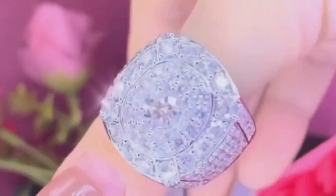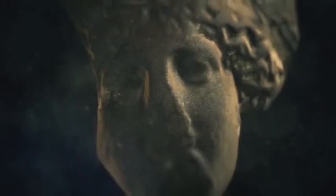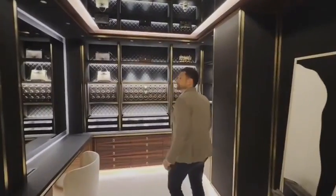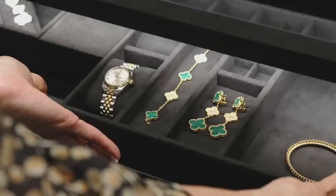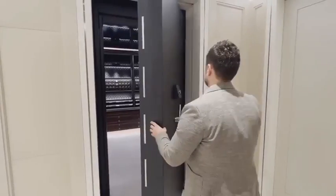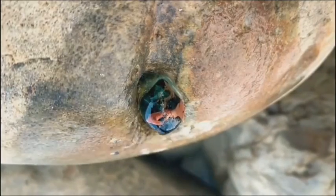Many rich collectors are no longer buying gemstones with their eyes — they're buying with emotion. They want to feel something when they see a stone: a story, a sense of history, a flaw that tells them this isn't mass-produced or factory cut, this is real. In a world of AI and perfection, imperfection has become the new luxury. When the goal is to own something no one else has, beauty becomes a secondary factor. The ugliest gemstone to one person might be the crown jewel in someone else's private vault. So next time you're looking for the perfect gem — don't look for beauty, look for a story.